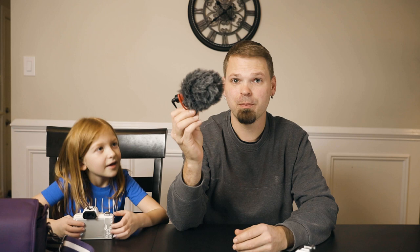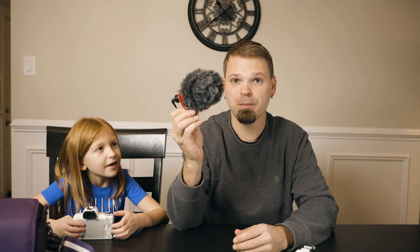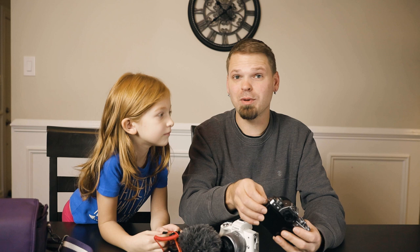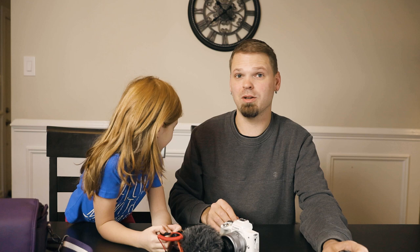We have the Rode VideoMicro for her and it plugs right into the camera. The Canon has a 3.5mm jack so it plugs straight in. The Fuji has a 2.5mm jack, so you need an extra adapter, which is kind of a pain. So that's another good thing about the Canon — you don't need that extra adapter hanging around.